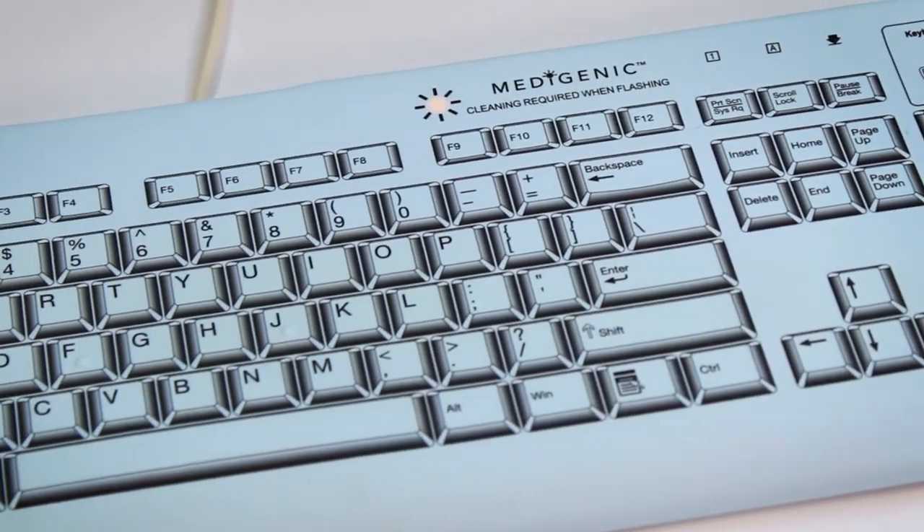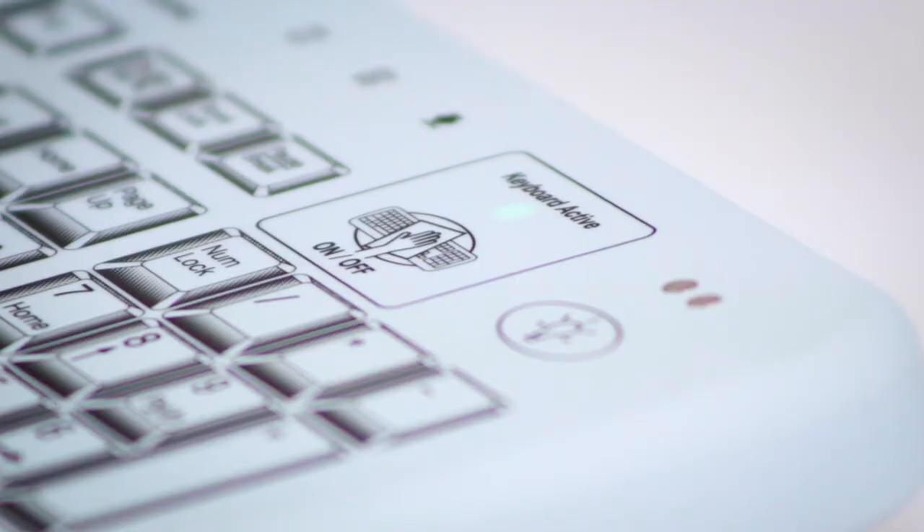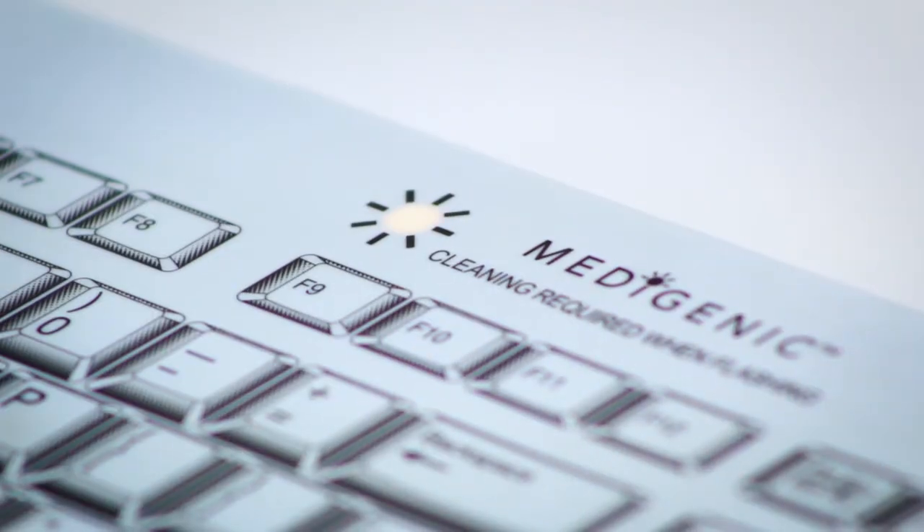Metagenic Keyboards feature a patented cleaning alert system. The flashing LED at the top of the keyboard indicates when it is time for a cleaning cycle. Cleaning is made easy through the use of the disable keyboard button — simply press the button to disable the keys and wipe down the keyboard with no unintended keystrokes.